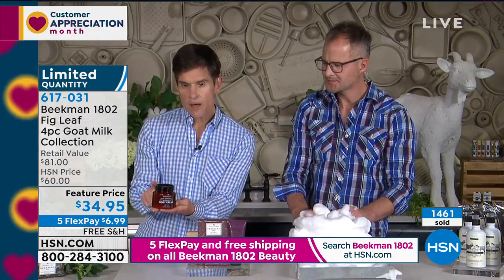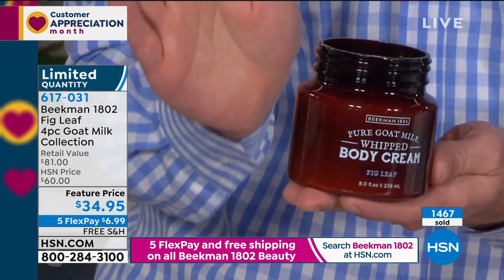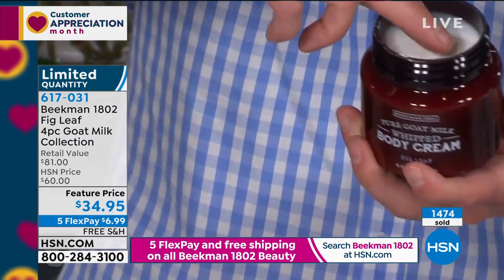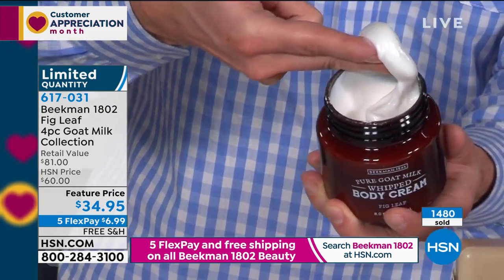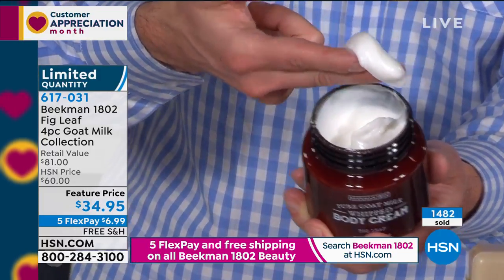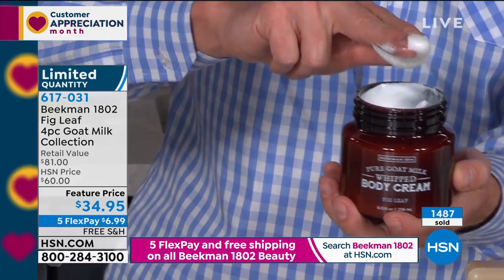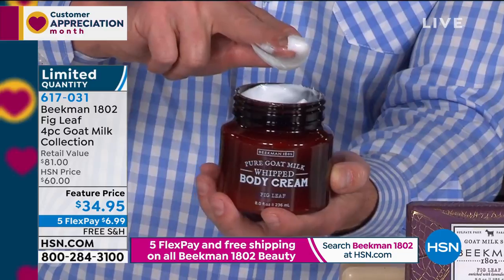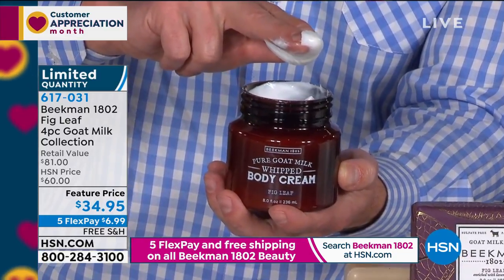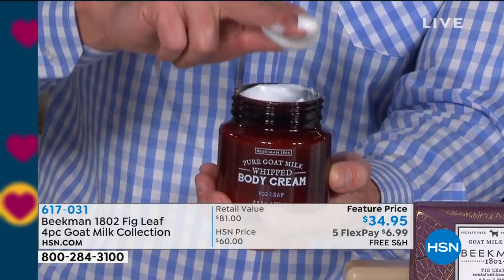The reason we need to talk more about the body cream is because we haven't really talked about the goat milk as a moisturizer yet this hour. When you cleanse with the goat milk, it's important because goat milk has the same pH as human skin, so it doesn't strip the pH. But when you're moisturizing with it, it's important because goat milk has a very similar protein structure to human milk, so your skin drinks it in — it recognizes it and drinks it in. That's why you never feel greasy.